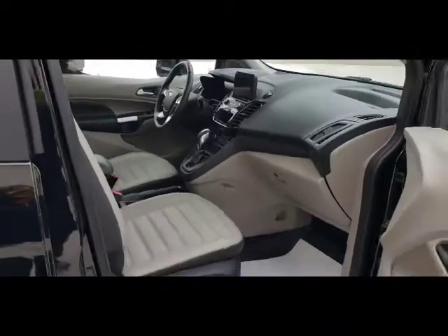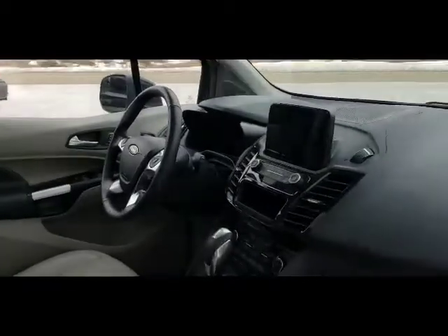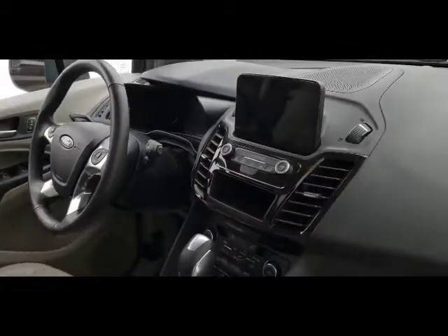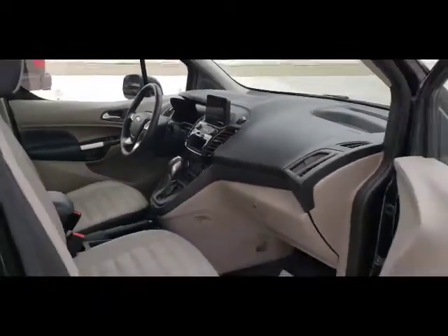The vehicle has heated leather seats, navigation, Ford Pass, and a sync system for hands-free talking. The Ford Pass allows you to start it from anywhere. Happy camping!